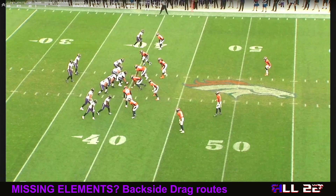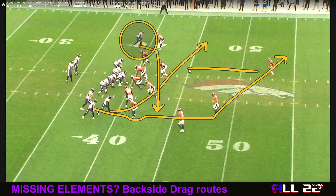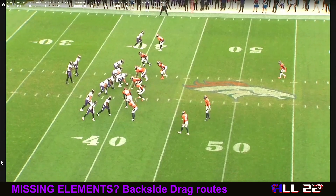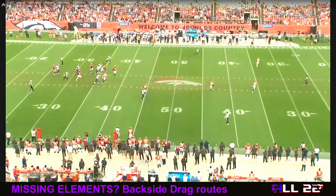Against Denver, this is a different concept — this is not flood, this is mesh. I'm only going to draw up the two mesh routes. Mark Andrews is going to run the sit route in between the hashes and catch the ball, even though the backside drag is open. The drags here are Prochet and Watkins, and you can see they are doing exactly what they're supposed to do — pick a defender. But Prochet recognizes he's wide open and doesn't need to do anything with the defender except catch the football and take off.